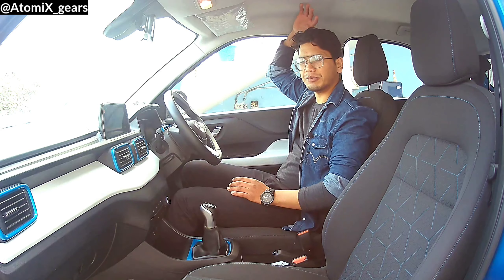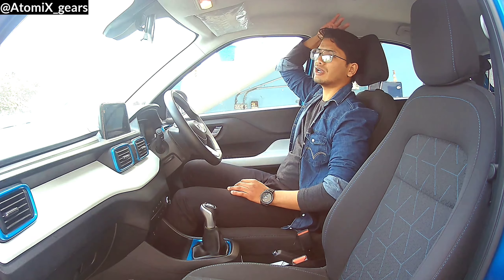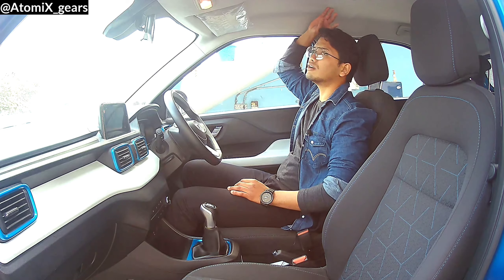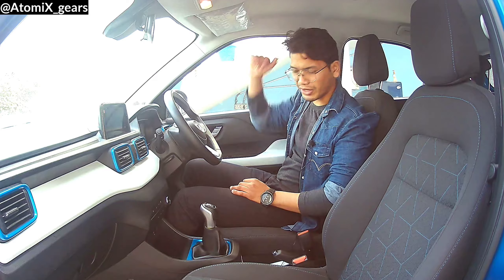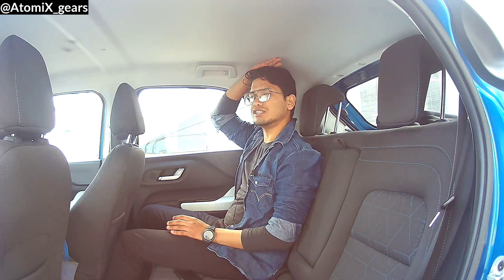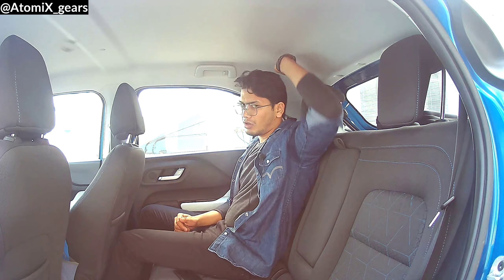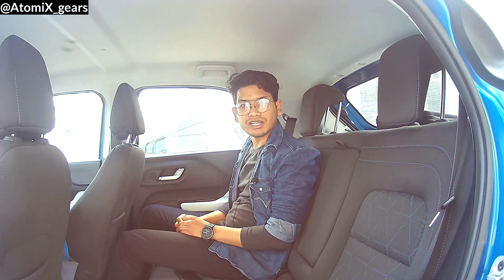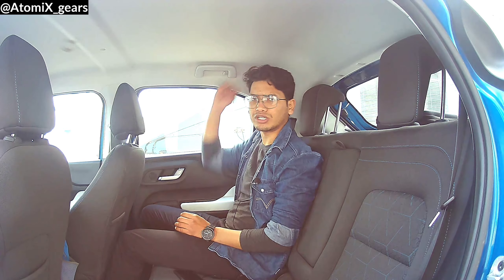Another thing to note is the rear headroom. At the front there is quite enough headroom — I'm almost six feet and it feels sufficient. But at the rear, you can lack a lot of headroom space. If you hit a big bump on the road, your head will likely touch the roof.